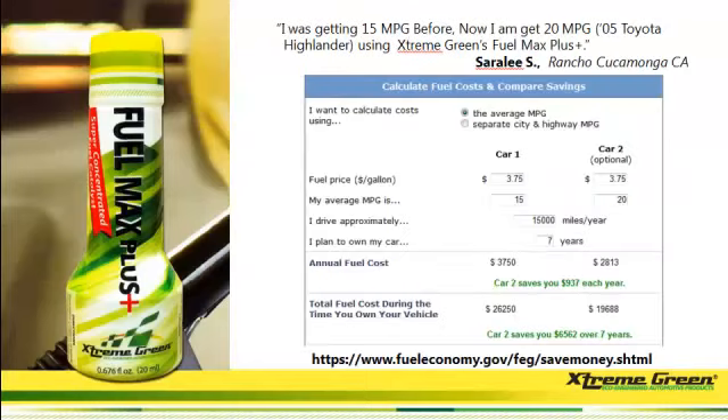We're going to take the example from Sarah Lee. With car one, she was getting 15 miles per gallon. Afterward, when she put in the Extreme Green Fuel Max Plus, she was getting 20 miles per gallon. Driving an average of 15,000 miles per year, she was actually saving $937 per year. And in a total of seven years, she was going to be saving over $6,562.